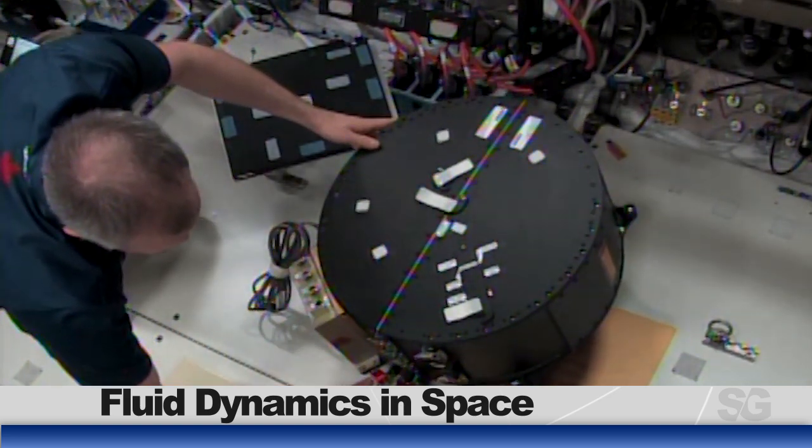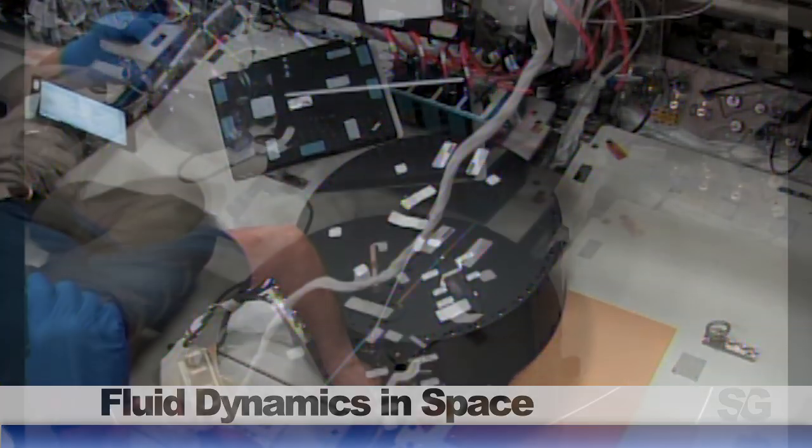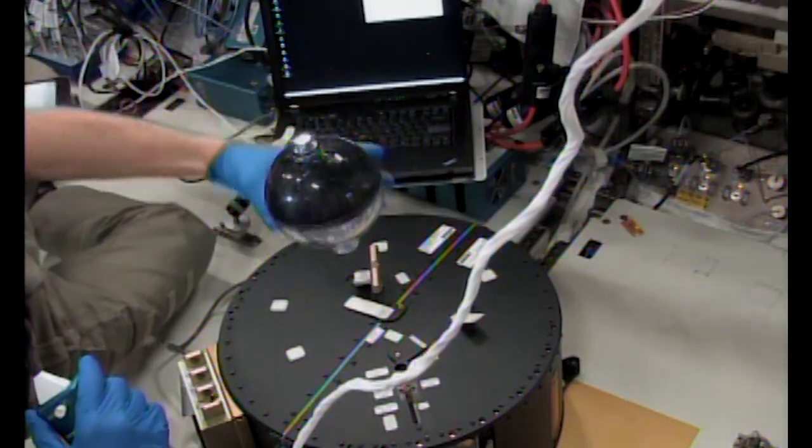Canadian Space Agency astronaut David Saint-Jacques took a spin at an experiment that looks at fluid behavior. The Fluidics experiment is designed to look at a few aspects of how liquid moves in microgravity. The hardware consists of some transparent spheres and a centrifuge, specially designed to look at wave turbulence and liquid sloshing.